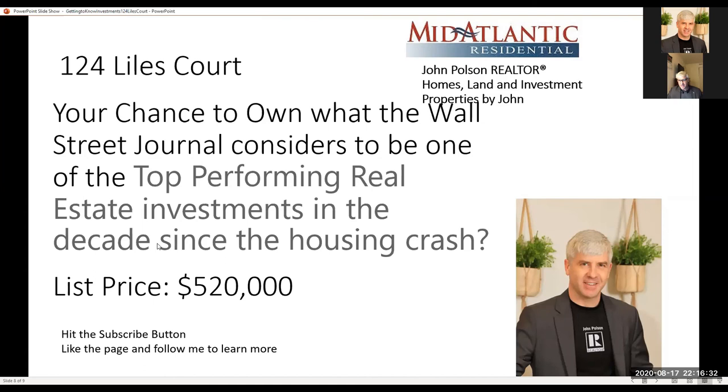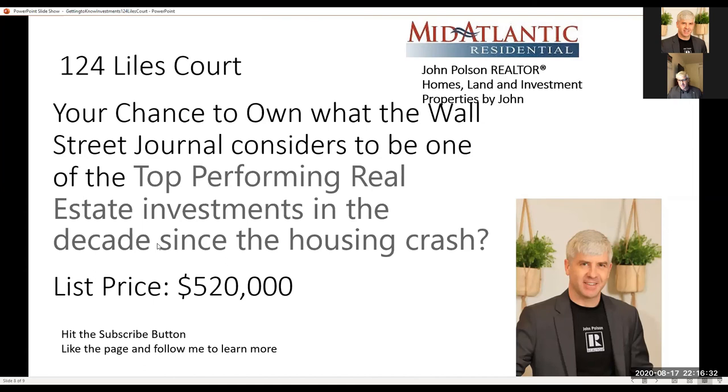The list price on this property is $520,000. To learn more, click the learn more button, message me today, or send an email to jpolson@midatlanticresidential.com. You can also call at 757-707-4664 or visit my website at www.johnpolson.com for more information about this listing, including financial details. Would love to hear from you and talk about mobile home parks and valuations.